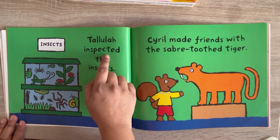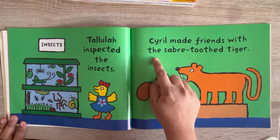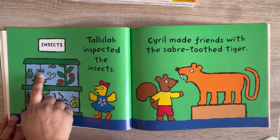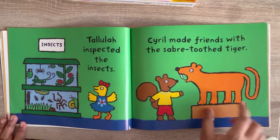Tallulah inspected the insects, and Sarul made friends with the saber-toothed tiger. See, here are insects — you can see ladybugs, a spider, and a caterpillar. And this is the saber-toothed tiger.